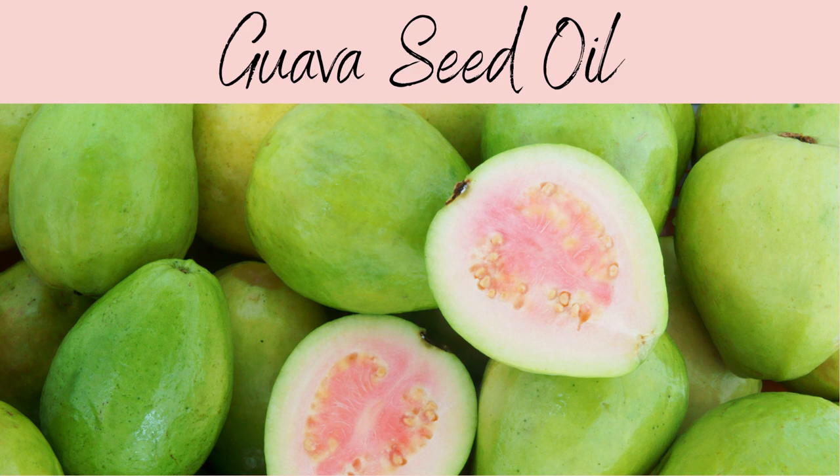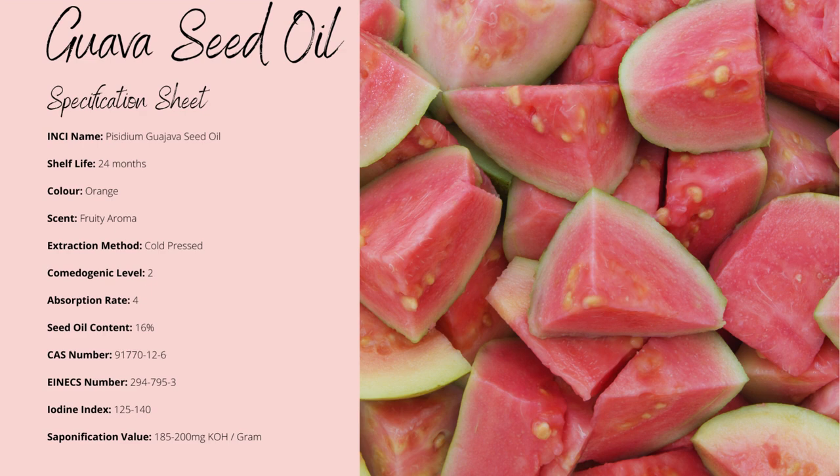It's also cosmetically known as Psidium guava oil. Guava has a shelf life of up to 24 months, with a rich orange colouration and an amazing fruity aroma. It's non-comedogenic to a factor of 2, making there minimal risk of clogging your pores, with a slow absorption rate to a factor of 4. The oil yield is around 16%, which is quite low, with an iodine index of 140, making it known to be heat sensitive.